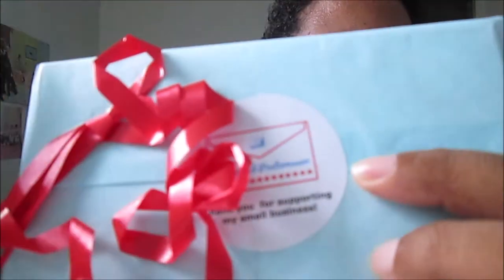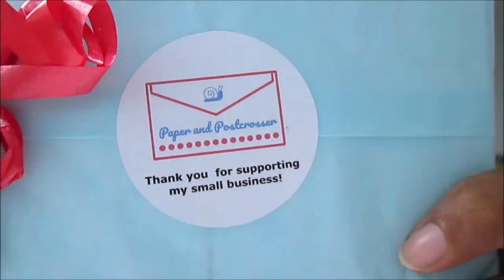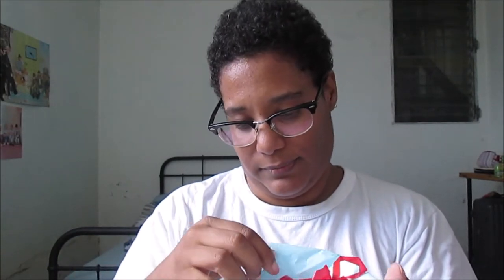I ordered some postcards and stickers. This is what it looks like. This is a website — if you want to try it I recommend it very much. It's so cute and blue, it's very beautiful.